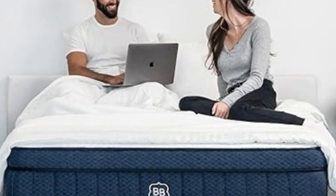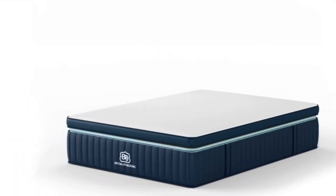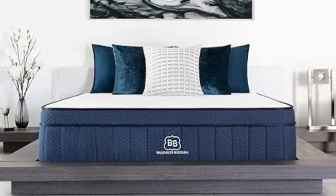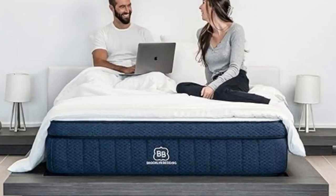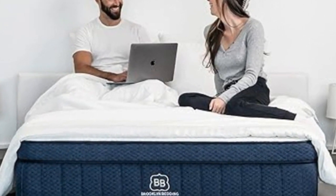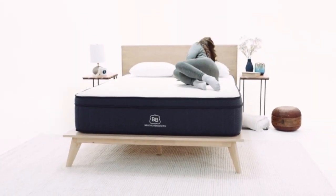The Signature Hybrid carries an affordable price point and qualifies for free ground shipping anywhere in the contiguous U.S. Brooklyn Bedding offers a wide range of sizes, including a split California king for couples who use adjustable beds and several RV-friendly options. Each order comes with a 120-night sleep trial and a 10-year manufacturer's warranty. Pros: thick foam layers offer strong pressure relief; coils generate support for the midsection; air circulates through the coil system to promote cooling. Cons: inadequate support for most people who weigh over 230 pounds; foam layers may hug the body too tightly and trap heat.